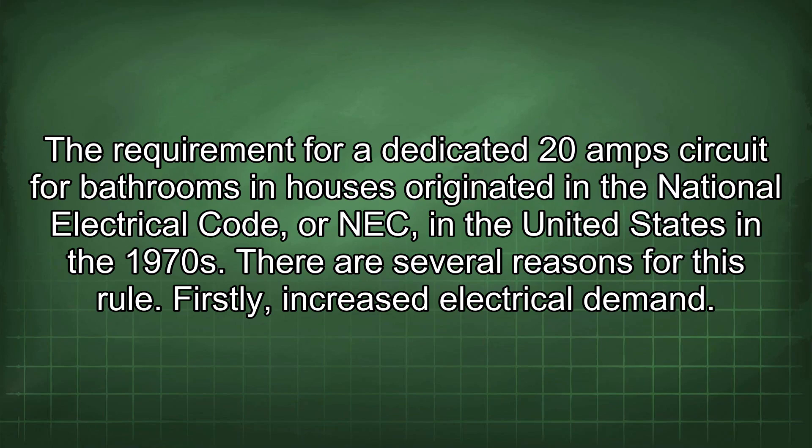The requirement for a dedicated 20-amp circuit for bathrooms in houses originated in the National Electrical Code (NEC) in the United States in the 1970s.